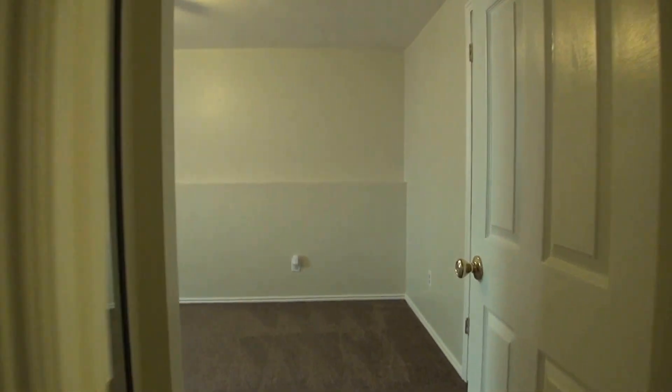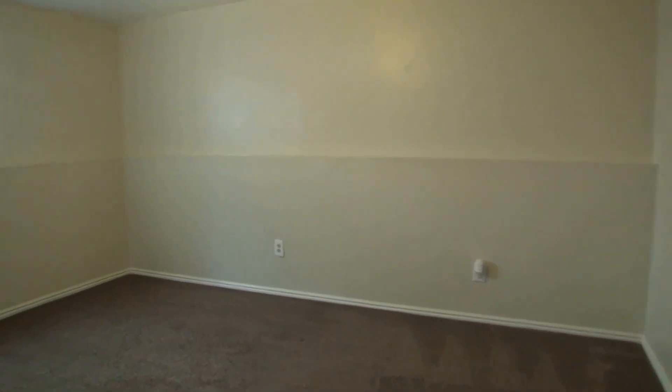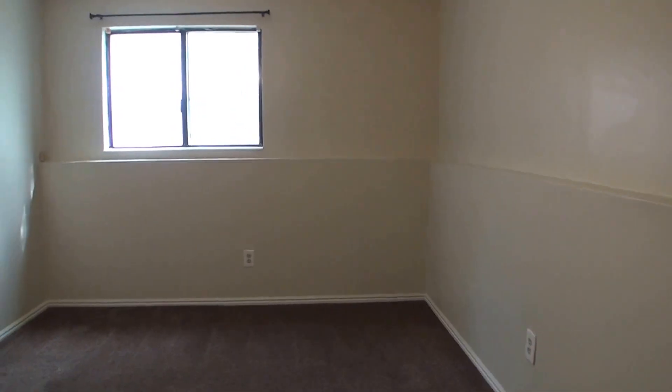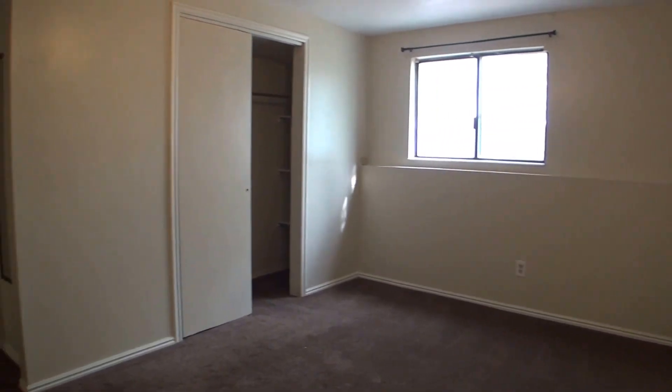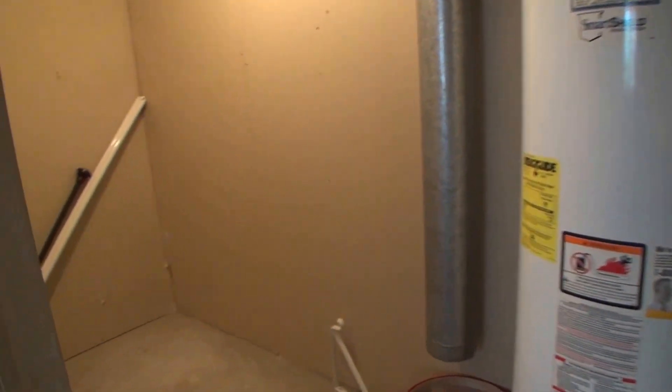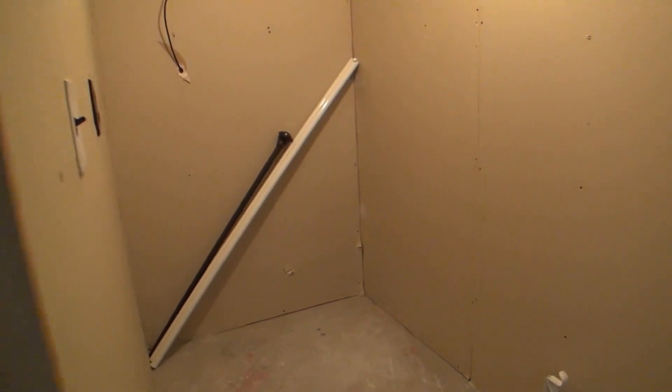Then we'll come across to our third bedroom. And this door gives us access to a little bit of additional storage, as well as access from the back to, again, our utilities.